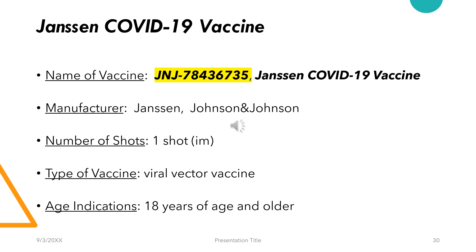The Johnson & Johnson COVID-19 vaccine, also called JNJ-78436735, is manufactured by Johnson & Johnson. The number of shots is just 1, given intramuscularly. The type of vaccine is a viral vector vaccine and it is indicated for ages 18 years and older.